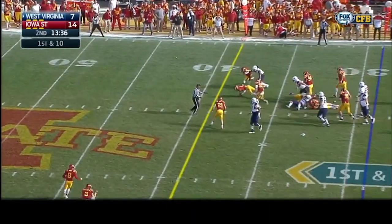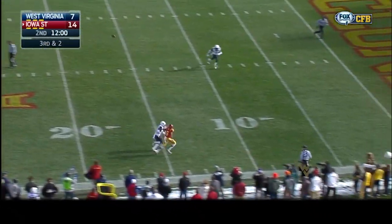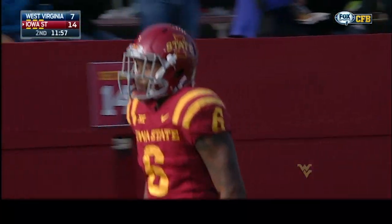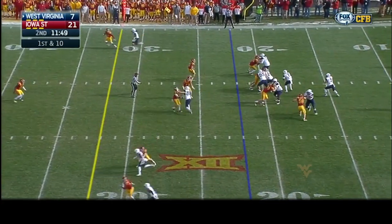Here's the snap and it's a handoff to Dreamus — he's lost the football! It's covered by Iowa State. Richardson takes the football back, he drops, he looks, he throws a floating ball downfield — and it is caught and into the end zone for the touchdown! Daverio Montgomery!